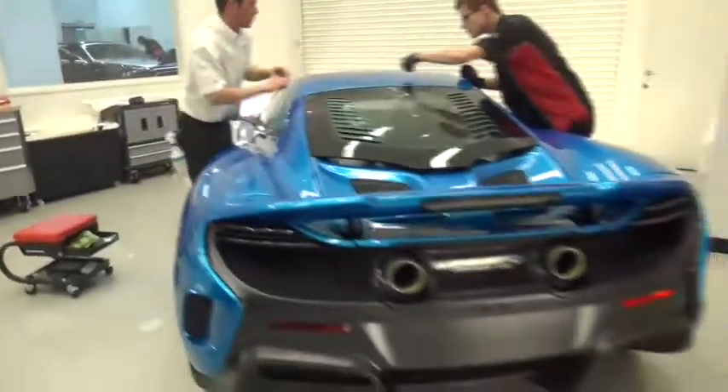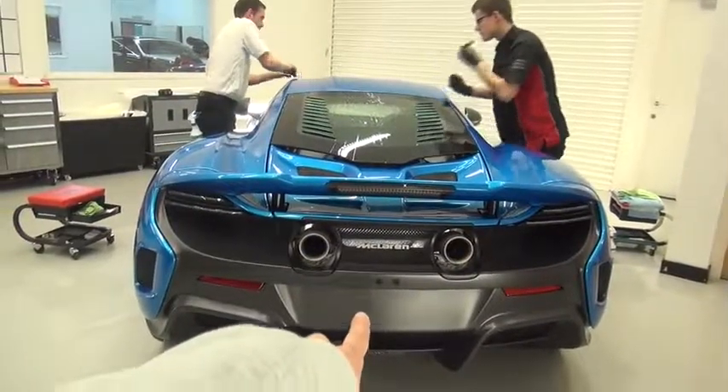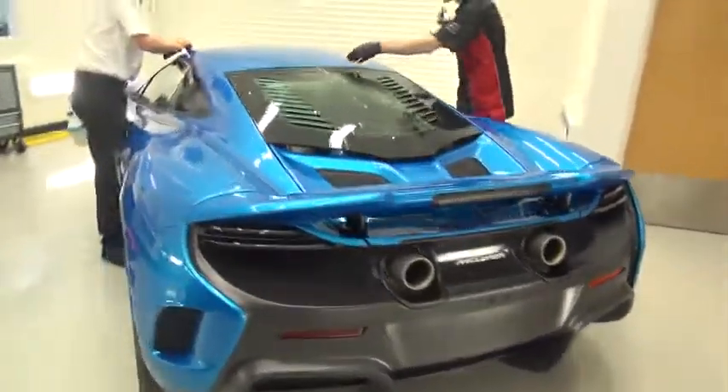It looks amazing. Tim and I are a bit worried about how hot the plate will get next to the exhaust — if you remember, on the last tour his license plate fell off about 95 times.